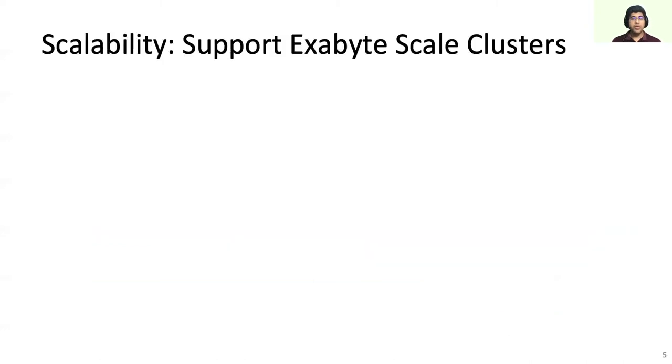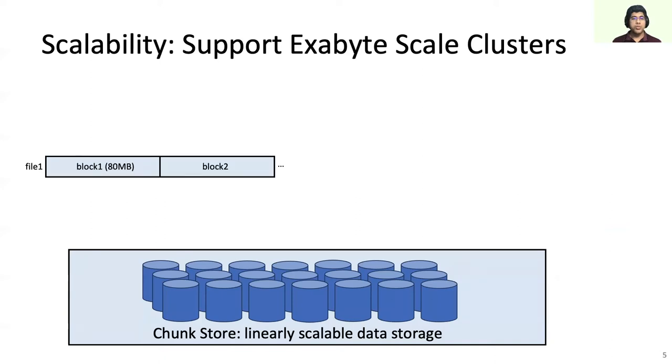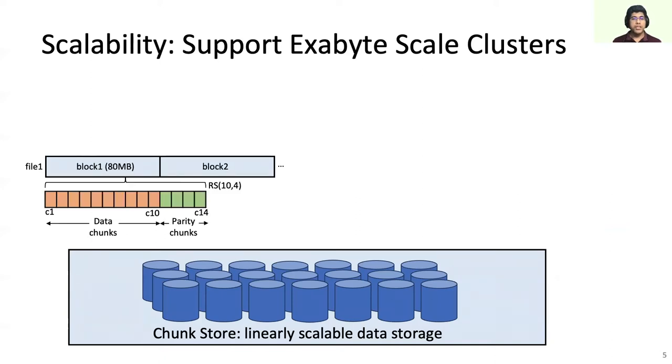This slide explains how Tektonic's architecture scales to exabytes. At the core of Tektonic, there is a set of independent storage nodes. Tektonic files are split into blocks. To provide durability, blocks are further split and Reed-Solomon encoded into chunks. Chunks are stored as files on the hard drives of the storage nodes. Our default chunk size is 8 MB, which means the size of an RS(10) encoded block is 80 MB. Capacity of the chunk store scales linearly with the number of storage nodes.